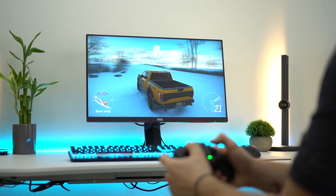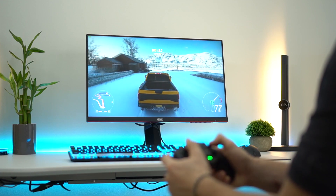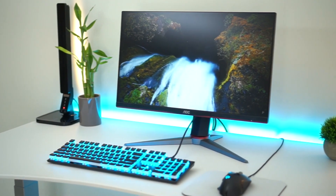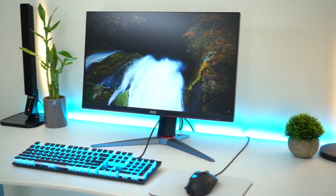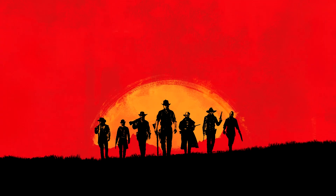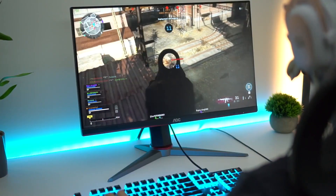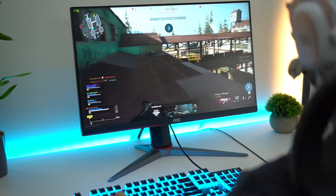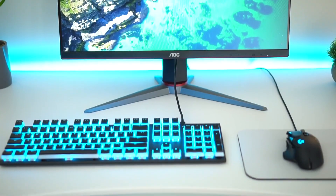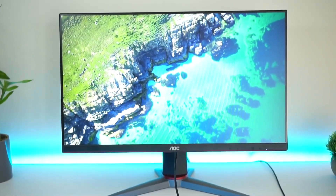I have a 144Hz monitor and believe me, the difference between 60Hz and 144Hz is huge, especially when playing esports titles, which is what you're aiming for when you buy one of these monitors. If you want better quality or if you play games like Red Dead Redemption 2 or Flight Simulator, you want to go for resolution instead of refresh rate. But if you play esports titles like CSGO and want to play competitive, you're at least going to need a 144Hz monitor and a capable PC.